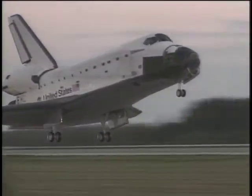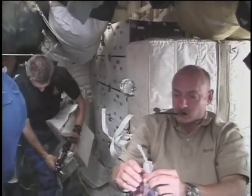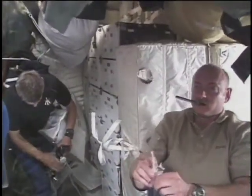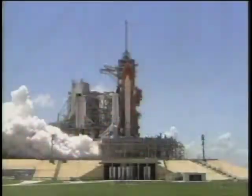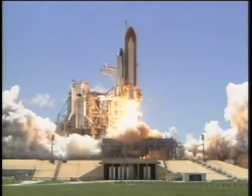The water is manufactured on the shuttle and is very pure at the time, but it has the capability of being contaminated through the distribution system. The MCV flow-through cartridge prevents contamination of the ultra-pure water on board the shuttle. Since the inception of the program, the MCV has been on every single shuttle mission.